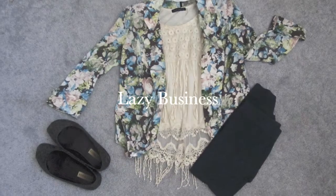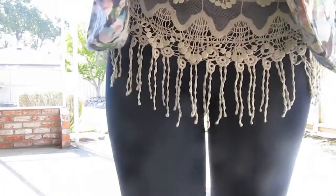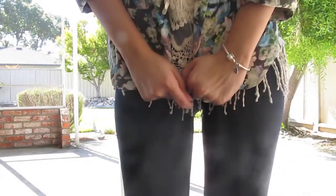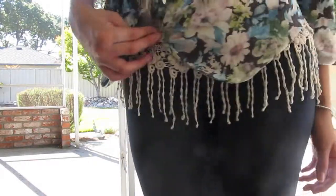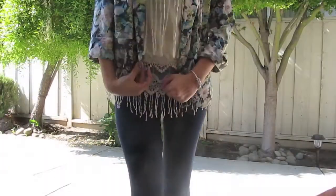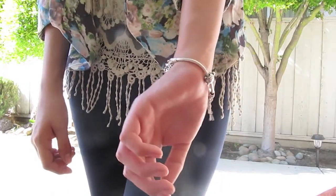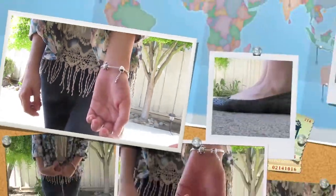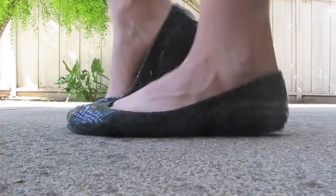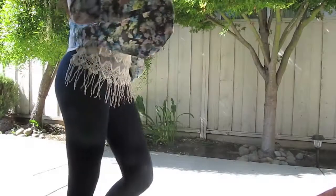The first outfit is called Lazy Business. Here I'm wearing my favorite Love Culture top of all time with a pair of navy blue leggings and a blue floral print blazer that I got from Nordstrom. I love this shirt because it's an off-white cream color with lace and all of these loose strings hanging from it, and you can totally play it up or dress it down. And here is my Pandora blazer that my boyfriend got me, and these shoes are from Off-Broadway — they're green snakeskin, I've had them for a few years.